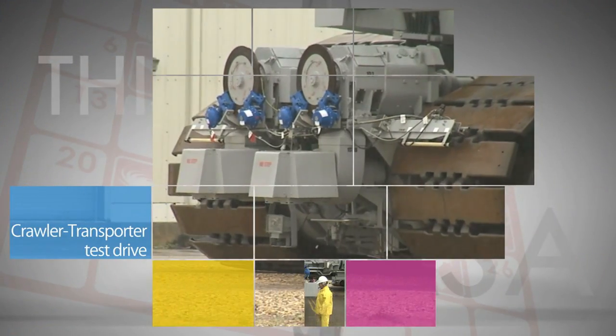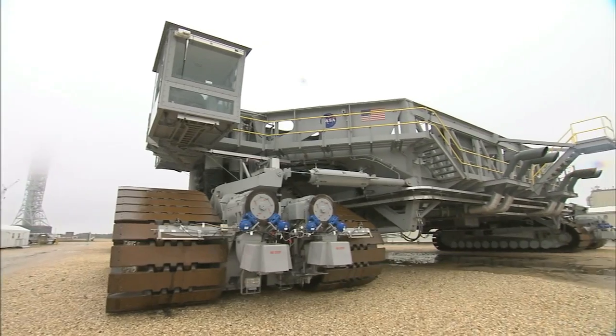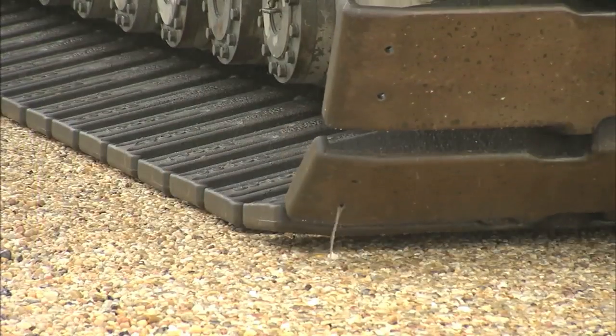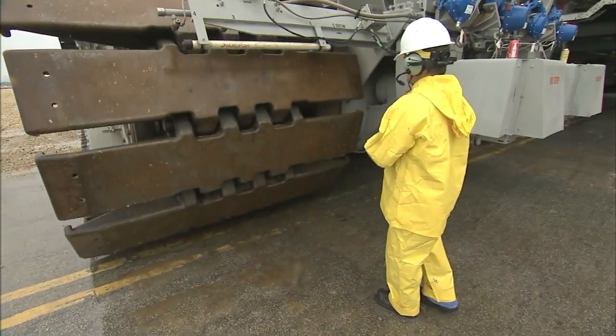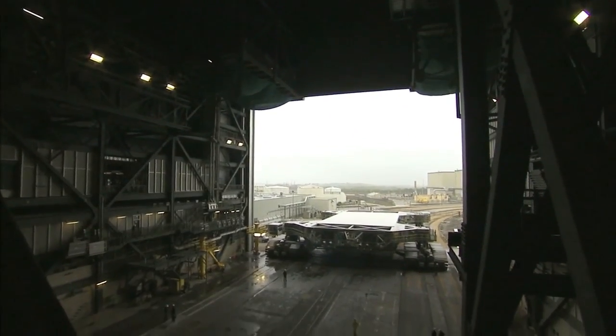Engineers recently took one of NASA's two crawler transporters for a test spin around the block at Kennedy Space Center. It was an opportunity to test modifications to the crawlers to prepare them to carry the Space Launch System rocket to the launch pad, with both being upgraded with the ability to carry 14.2 million pounds of heavy lift hardware.